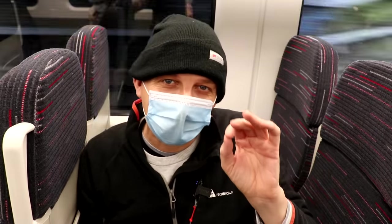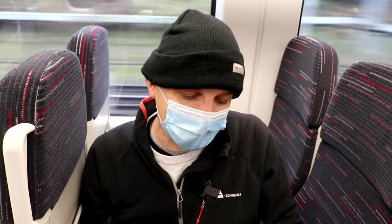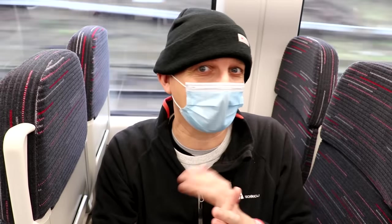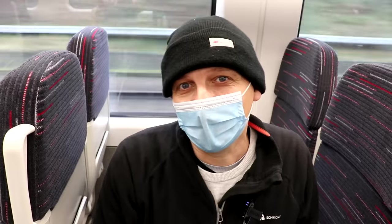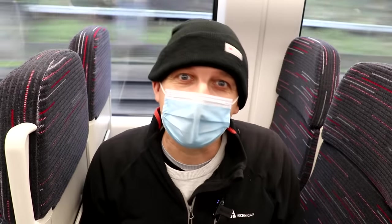I spoke earlier about this being the Bombardier Aventra set of trains. In case you don't know, these have been used on Crossrail and on the Overground, and are also going to C2C and West Midlands as well as Greater Anglia. Here's a quick diagram I've drawn at home to show where these types of trains are being used.